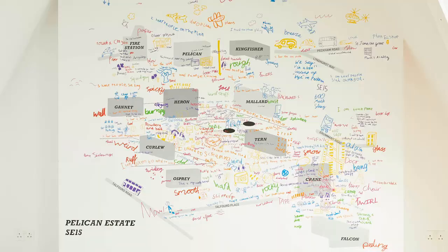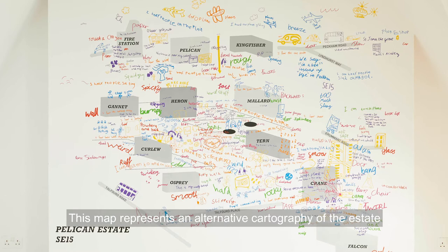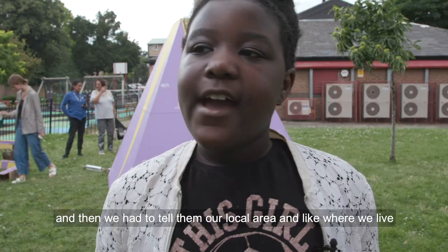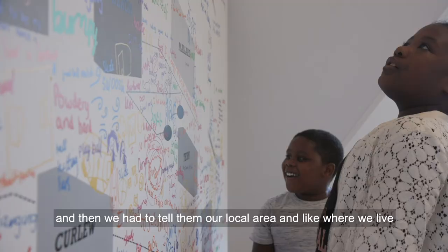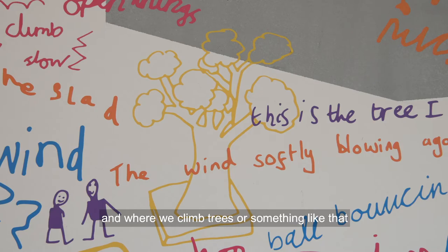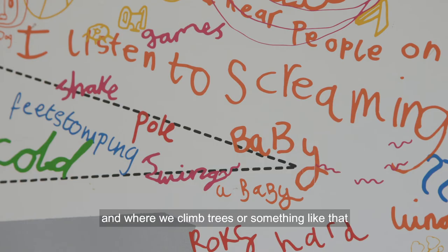This map represents an alternative cartography of the estate and it's from the kids' perspective. They gave us a paper with a map on it and then we had to tell them our local area — like where we live, where we play, where we climb trees — and we have to tell a story.